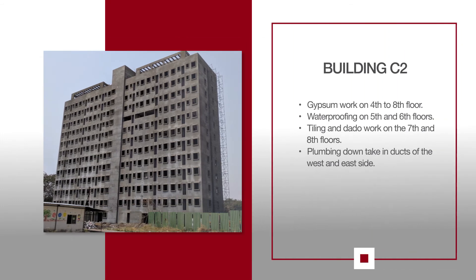For C2, gypsum work is ongoing on the 4th to 8th floors. Waterproofing on the 5th and 6th floors is in progress. Tiling and dado work is happening on the 7th and 8th floors, and plumbing downtake is ongoing in the ducts of the west and east side of the building.